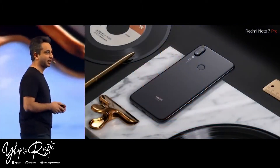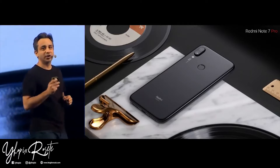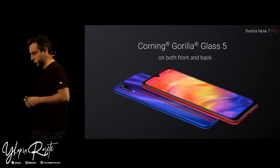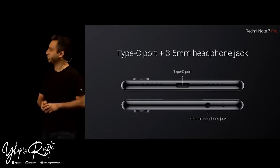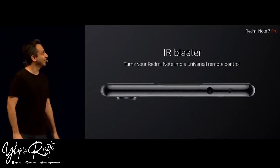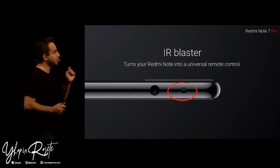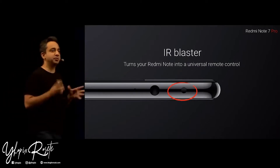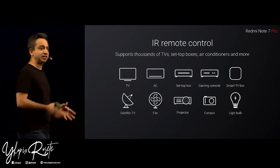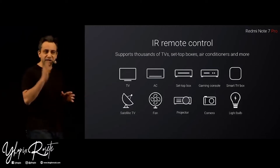Not just a good-looking device — the Note 7 Pro also takes the build to the very next level. Both at the front and the back, we are introducing Corning's Gorilla Glass 5. We are also introducing a Type-C port for the first time on the Note series. With the IR Blaster, which almost all our Redmi Note devices have had, you can turn your Redmi Note 7 Pro into a universal remote — controlling TVs, set-top boxes, game consoles, fans, pretty much everything using IR technology.